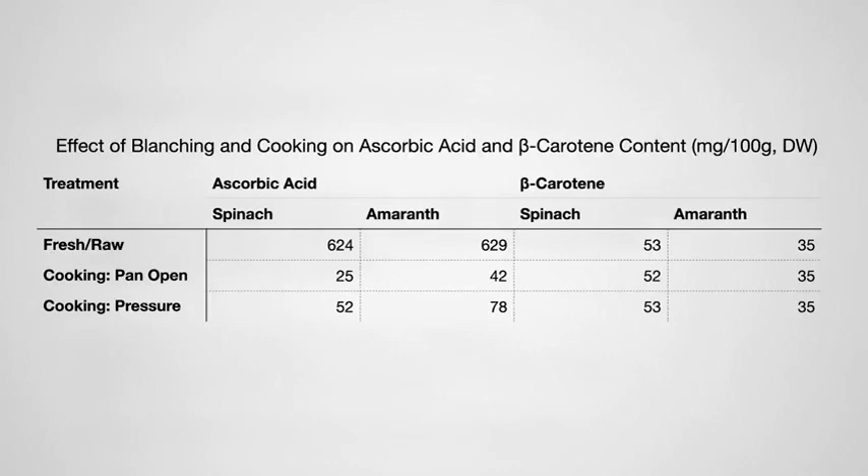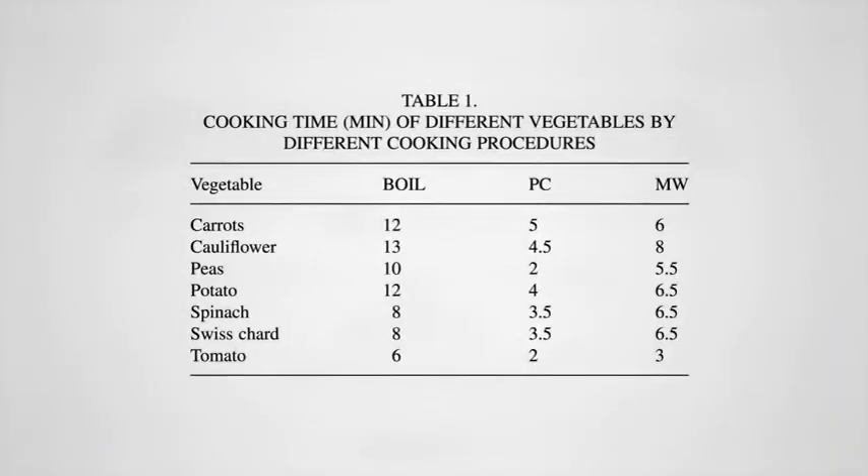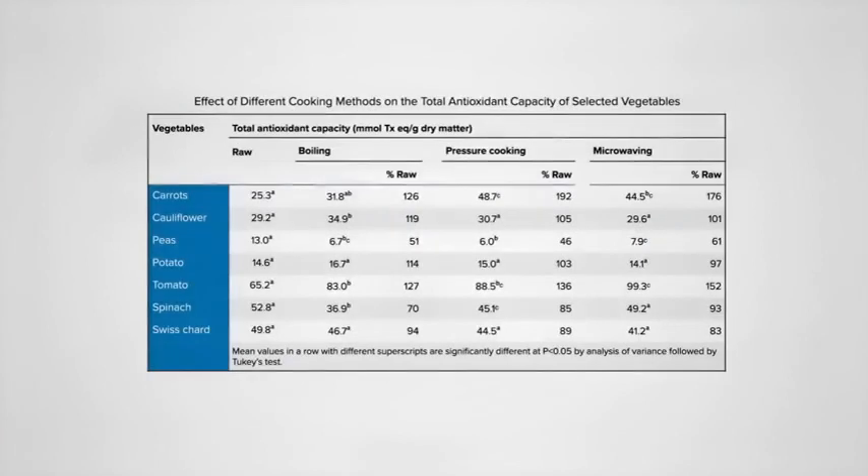Vitamin C is but one of many antioxidants. What about the effects of pressure cooking on overall antioxidant capacity? Here's the cooking methods they compared: for the carrots, for example, 12 minutes of boiling compared to 5 minutes of pressure cooking compared to 6 minutes of microwaving. Cooking carrots actually increased their antioxidant potential — pressure cooking nearly doubled their antioxidant value — whereas peas took a hit no matter how they were cooked. I'm particularly interested in the greens. The chard wasn't affected much across the board, but microwaving beat out pressure cooking and boiling for the spinach.